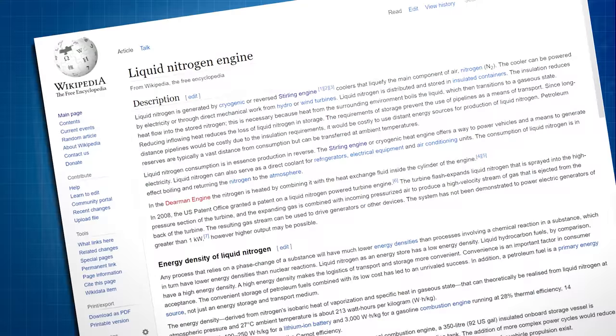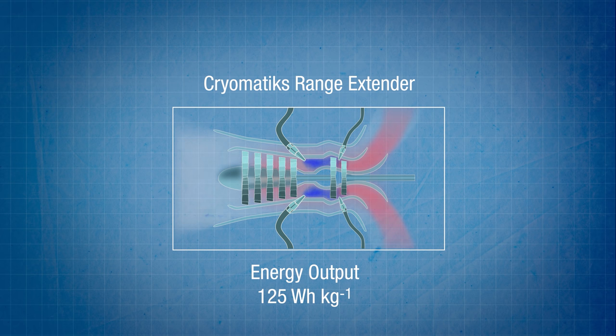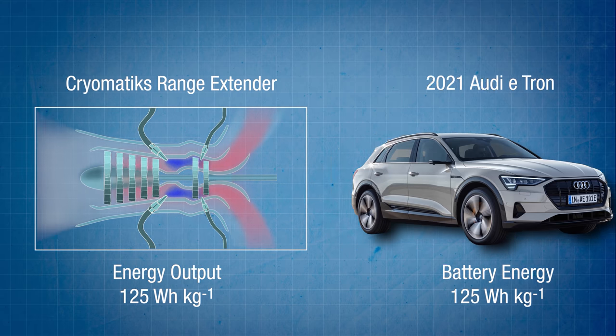Liquid air — or more specifically liquid nitrogen — has a potential energy of just over 200 watt-hours per kilogram. After allowing for the Carnot efficiency losses and other system losses, the Cryomatics expander achieves something in the region of 125 watt-hours per kilogram. To put that in perspective, that's about the same output as the battery pack on the 2021 Audi e-tron electric vehicle.